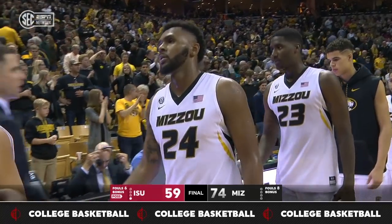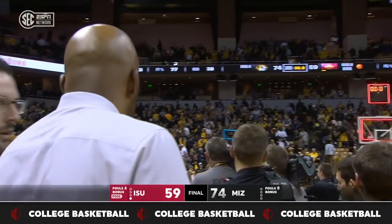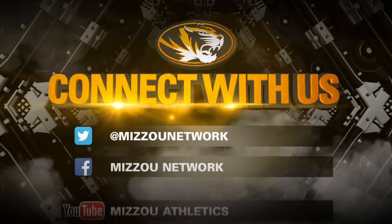A convincing victory from start to finish. Missouri led this game throughout and wound up with a 74-59 victory.